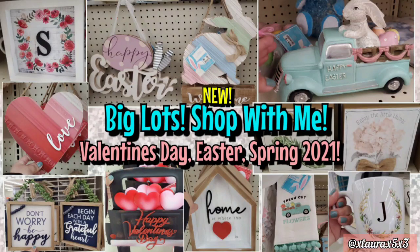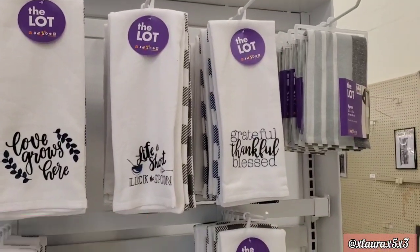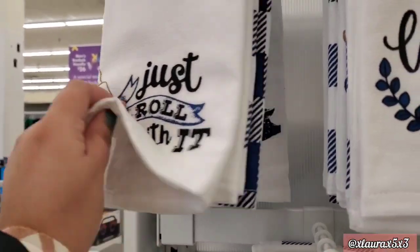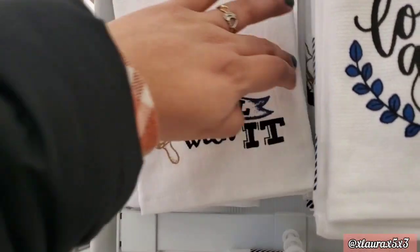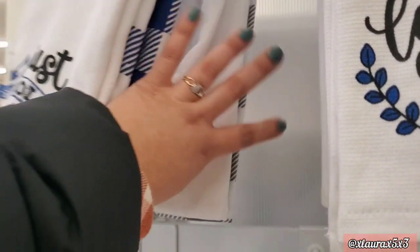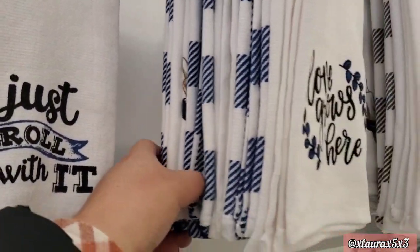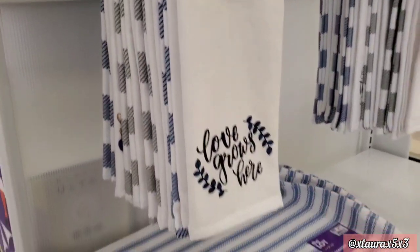Hi everyone, it's Laura, welcome back! Happy New Year to everyone — this is my first video of 2021 and I'm so happy you are here. We are visiting Big Lots today and I found lots of new spring, Easter, and Valentine's Day items. They do have some towels with some cute sayings. If this is the first time you are watching a video of mine, definitely subscribe — I do lots of seasonal decor videos, hauls, etc.